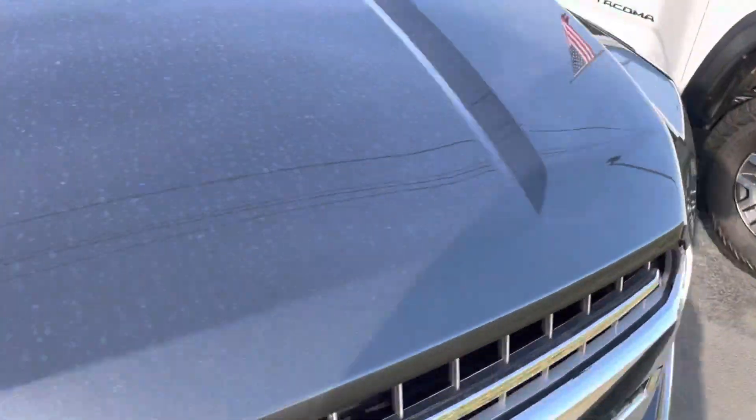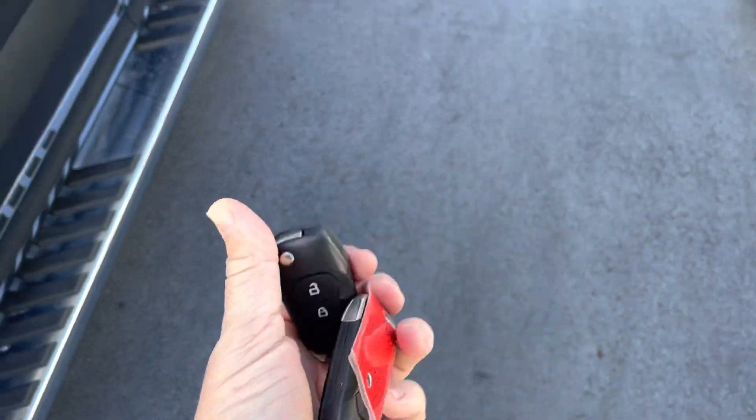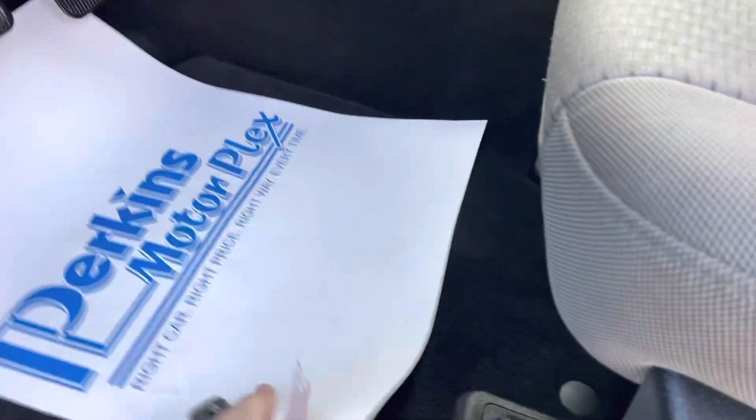Let's go around the front here and check out the inside. I will point out, this truck did arrive with both sets of keys. Looking at the inside, really nice and clean — just as clean as the outside. Factory floor mats.